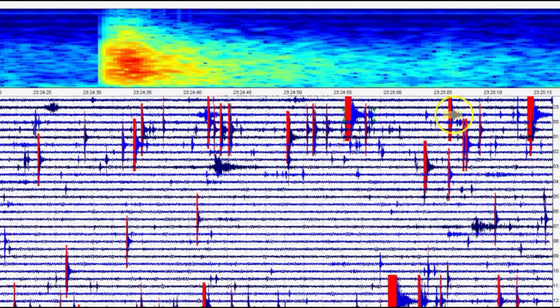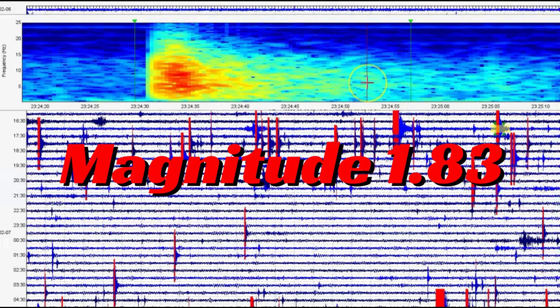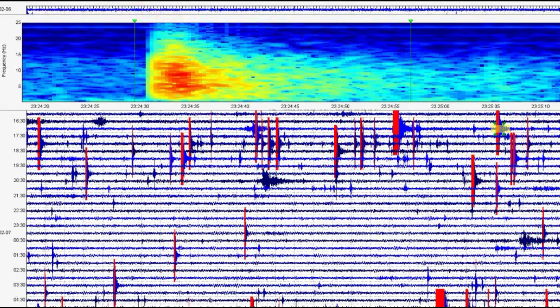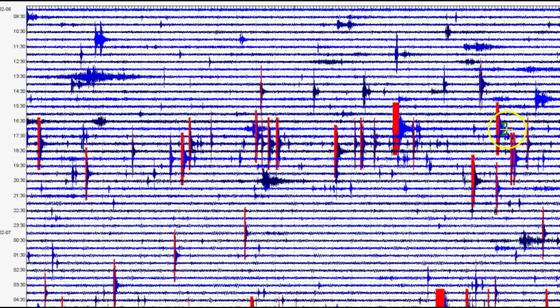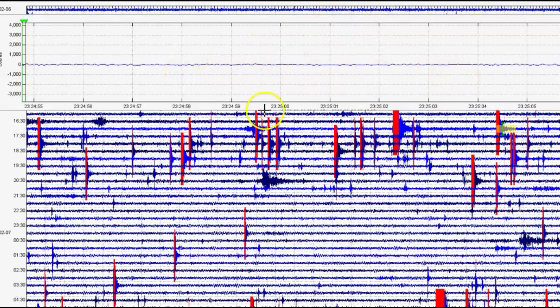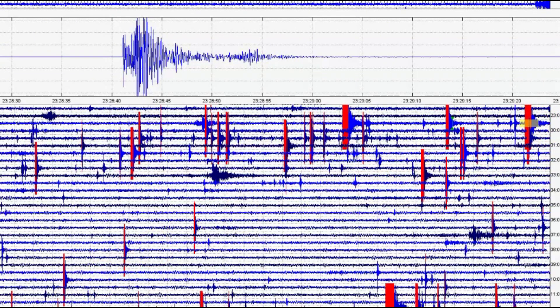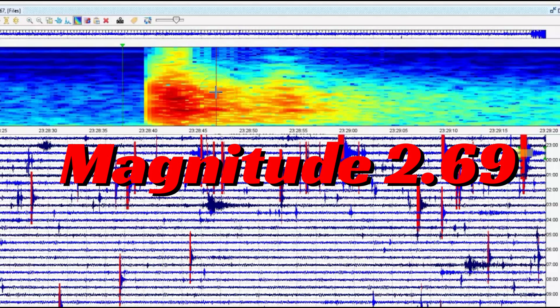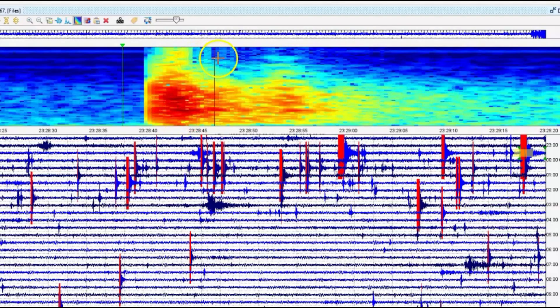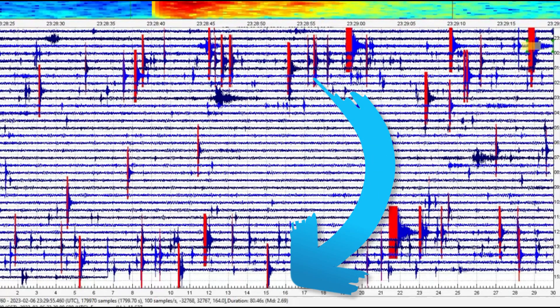The next one was at 23:24. They're saying that is a magnitude 1.2. I shortened the seismic signature greatly - it's a 1.83. It rattled for a little bit. Let me extract that and make it bigger for you. See how it just kind of rattled on lightly though. The next one at 23:28 - they're saying that's a magnitude 1.8, but that is actually a magnitude 2.69. Look at the heat that brought up hot gases.